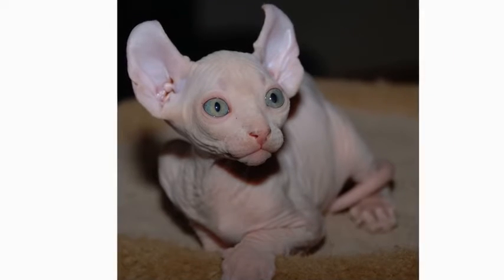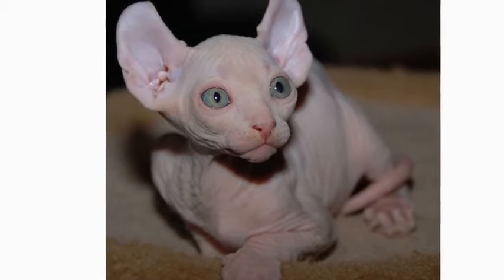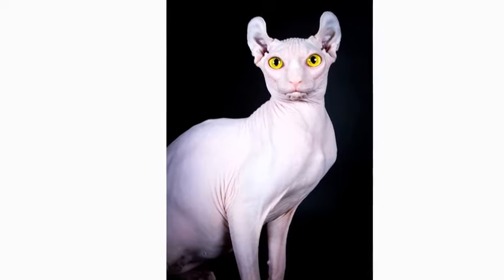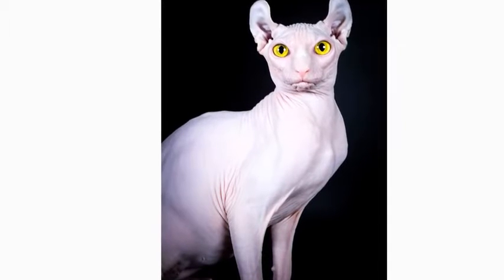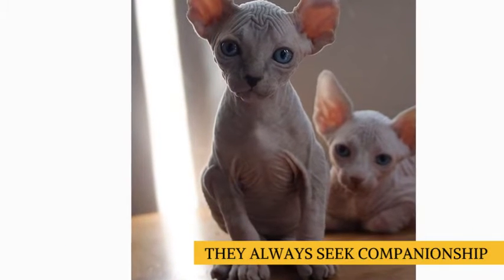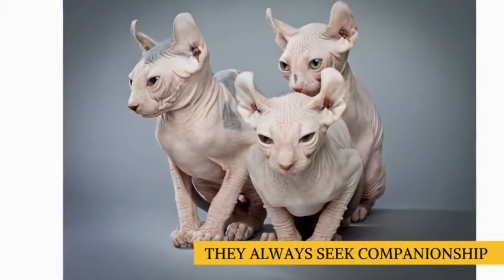The elf cat was bred to perpetuate the best personality qualities of both the Sphinx and American curl cats, such as friendliness and affection. They are also considered to be one of the most intelligent of all cat breeds. Because they're so outgoing and social, they desire more human contact and interaction than the average cat, and therefore are best suited to homes where they won't be left alone for long periods of time. They will also be happier sharing their home with a fellow feline to play with.